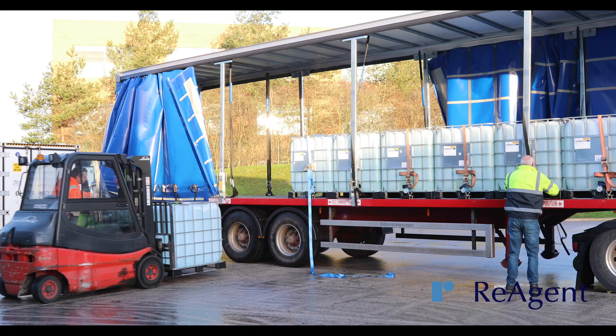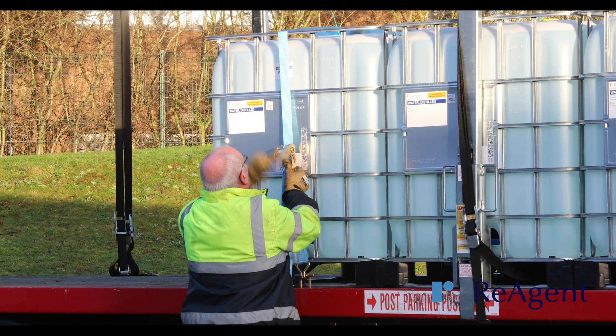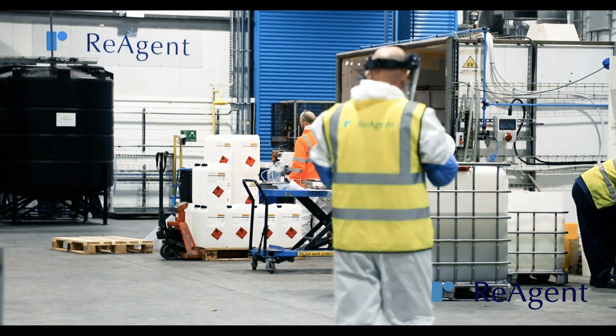We can help manage your supply chain and deliver your finished product via our ADR approved couriers to any location around the world. We can even deliver directly to your customers.